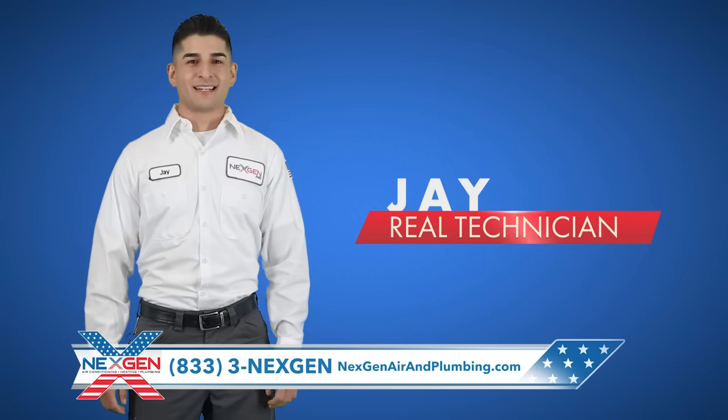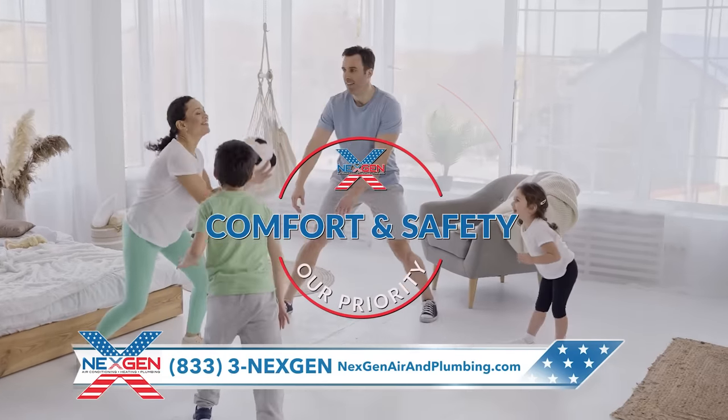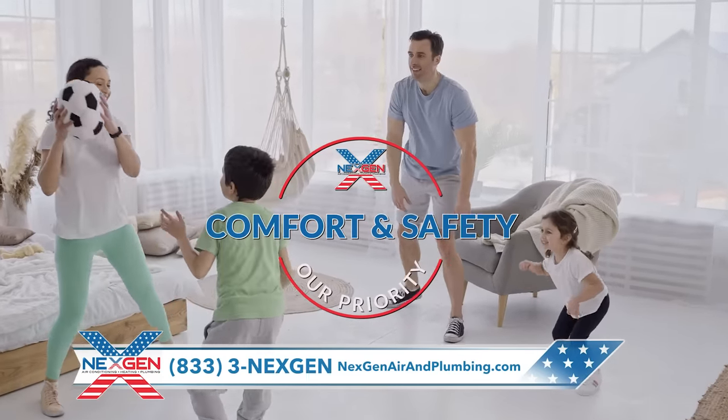My name is Jay, and I'm a real NextGen technician. At NextGen, our number one priority is the comfort and safety of you and your family.